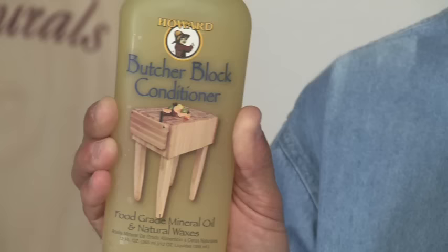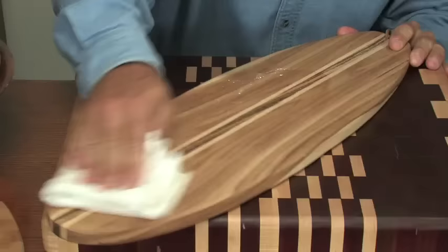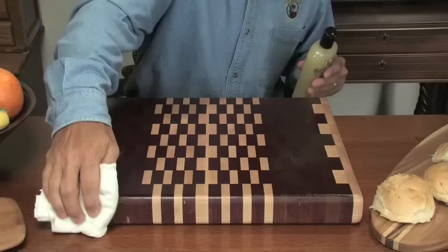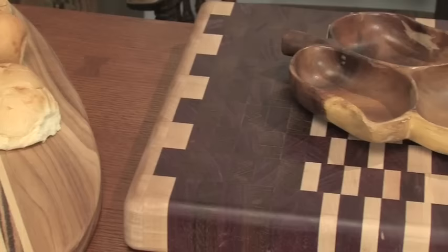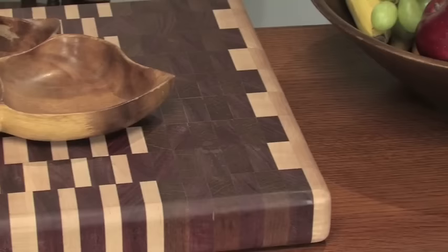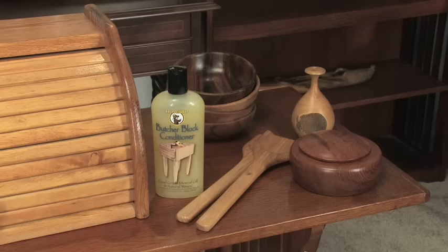For food prep surfaces such as butcher blocks and cutting boards, you'll want to condition them with a penetrating oil and beeswax combination such as our Butcher Block Conditioner, to keep them protected from moisture and bacteria. Because butcher block surfaces are frequently exposed to water, they're prone to drying and cracking. Butcher Block Conditioner helps prevent these problems because it keeps the mineral oil in and the moisture out. Use a clean cloth and apply in the direction of the wood grain, then let it soak in for at least 20 minutes. Wipe off any excess and buff the wood to a nice sheen. To season a new cutting board, apply three to four coats before using it for the first time. Howard Butcher Block Conditioner exceeds U.S. FDA regulations for direct and indirect contact with food, and its naturally antibacterial waxes provide another level of protection from foodborne illnesses, making it perfect for cutting boards, bread boxes, salad bowls, wooden utensils, and even wooden toys.